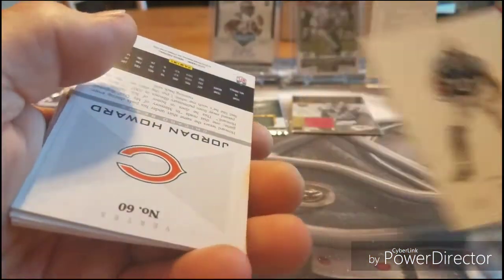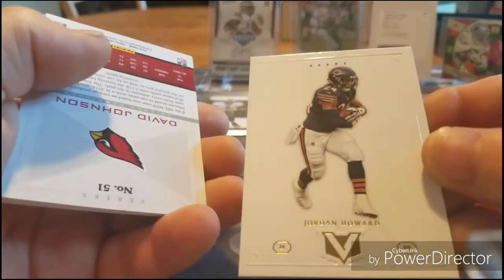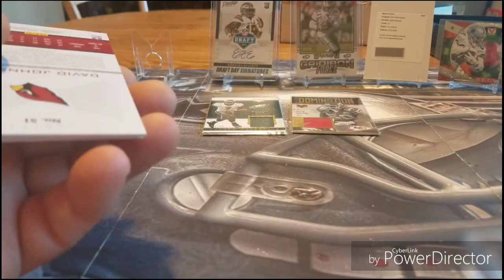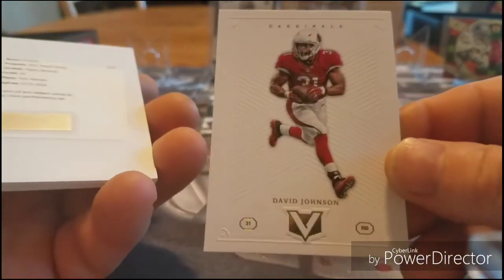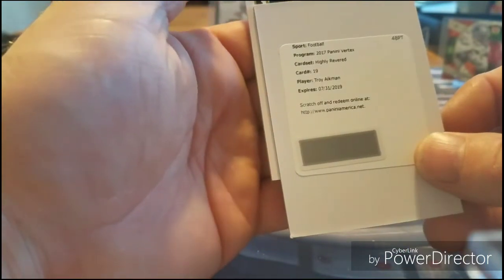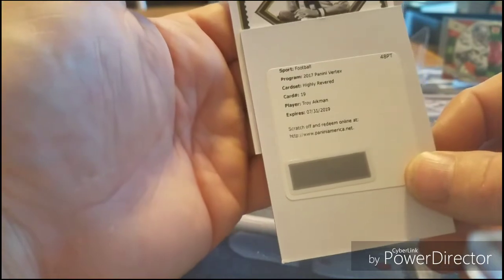Dante Moncrieff... Jordan Howard... David Johnson... and our big one — look at this, the Raider. Could be Justin Houston again — number 16.